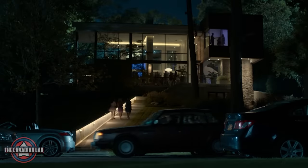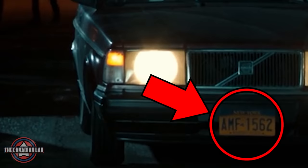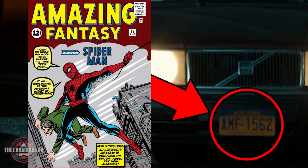Number 27. When Aunt May drops Peter at Liz's house for the party, we can see the license plate on her car says AMF 1562. That's a reference to Amazing Fantasy 15th edition from 1962, which is the first appearance of Spider-Man and Aunt May in the comics.